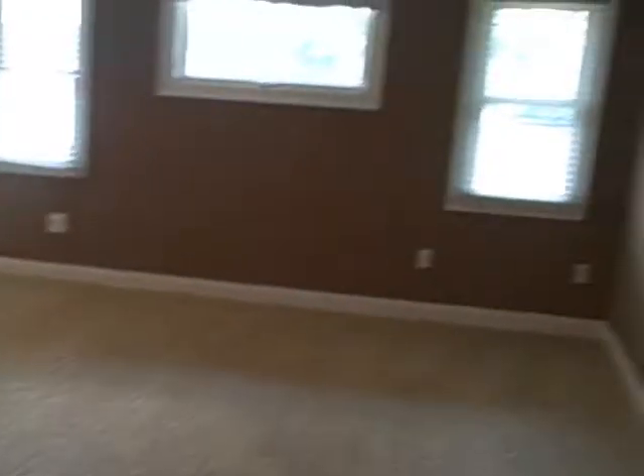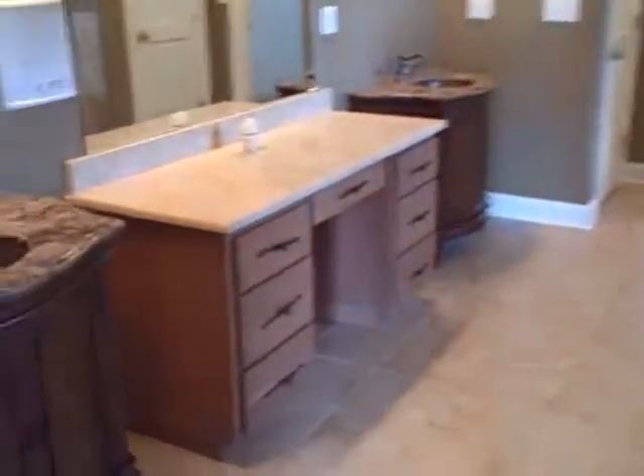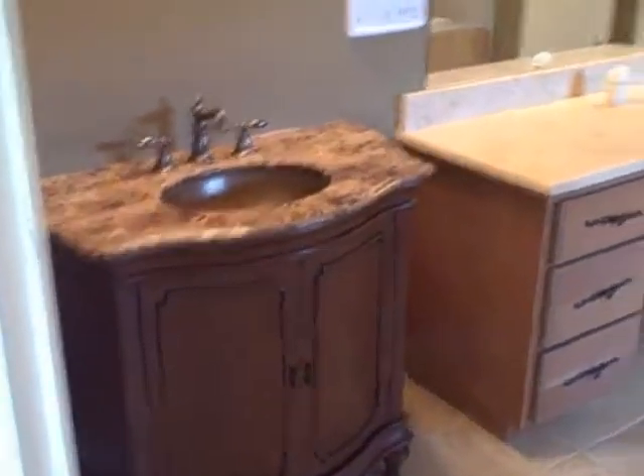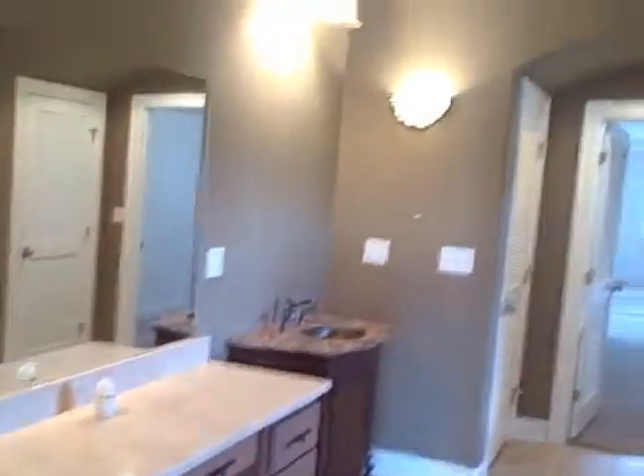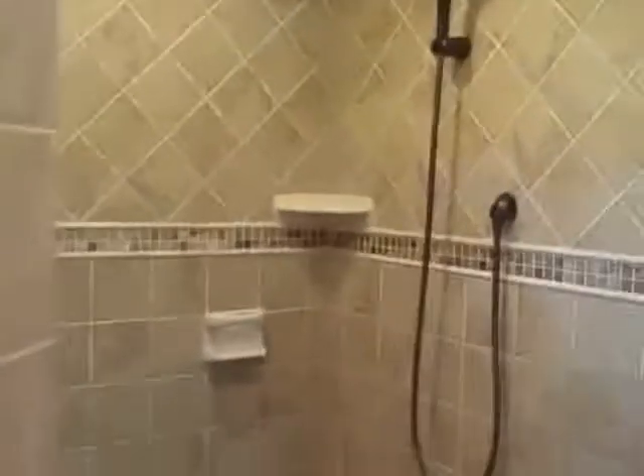And the master suite — I love these little alcoves. The master suite overlooks the lake with double tray ceilings and lots of room. His and her vanities, tall ceilings, nice architectural features, a gorgeous garden tub, and a walk-in dual shower. Just love that shower.